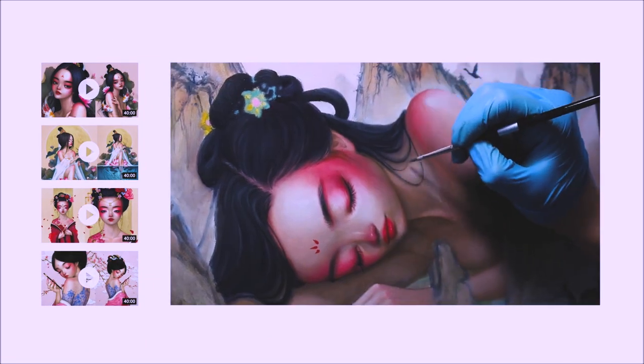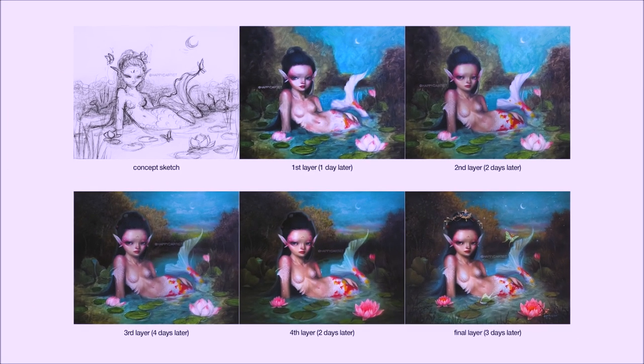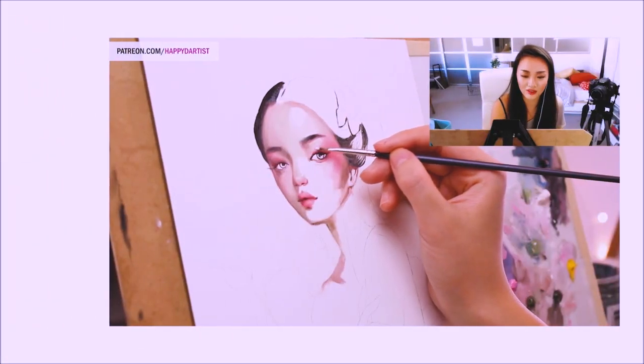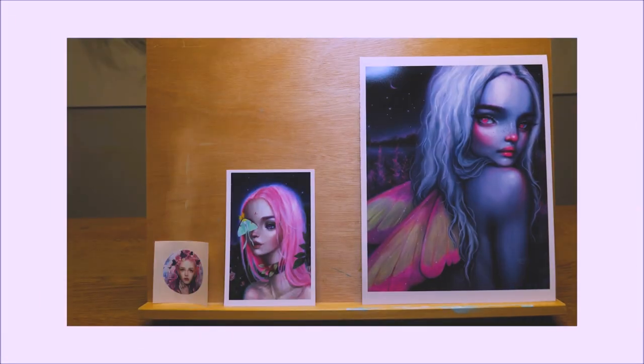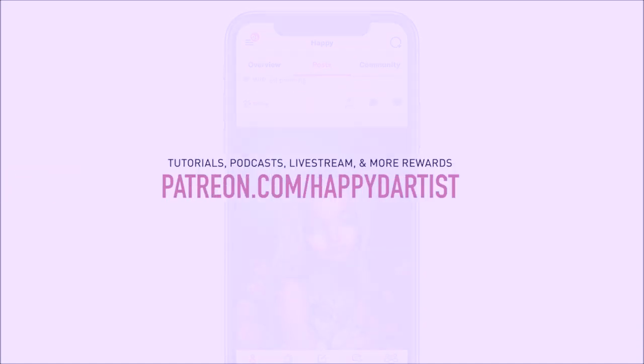If you're interested in learning more about how to paint and draw, I have lots of art educational content on my Patreon page, including exclusive video tutorials, step-by-step photo tutorials, live streams, podcasts, and even surprise art gift boxes, all available at patreon.com/happyd-artist. I'd love to have you join my Patreon family.